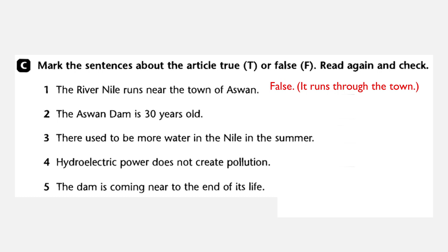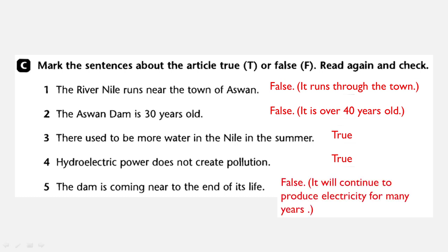Number two: the Aswan Dam is 30 years old. False — it is over 40 years old. Number three: there used to be more water in the Nile in the summer. True. Number four: hydroelectric power does not create pollution. True. Number five: the Dam is coming near to the end of its life. False — it will continue to produce electricity for many years.